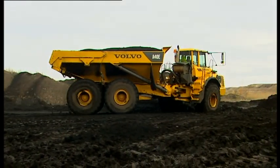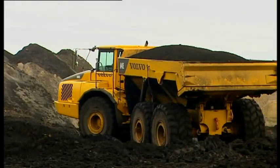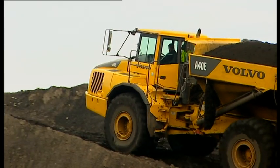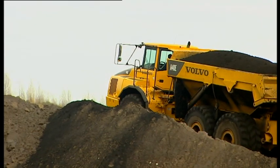Heavy-duty axle housings with fully floating axle half-shafts increase reliability. Heavy-duty hub reductions ensure long service life for other drivetrain components. Differential locks give superior off-road mobility.